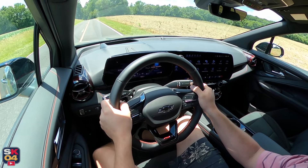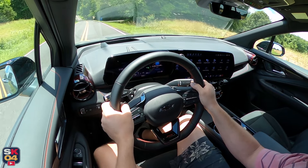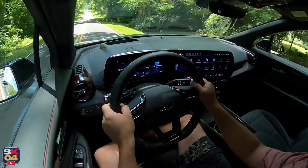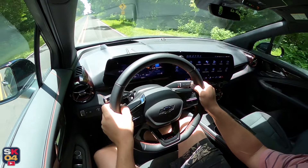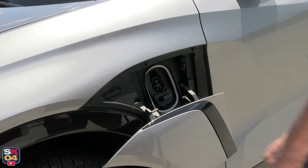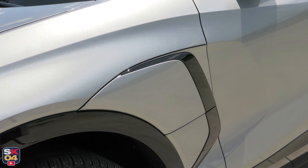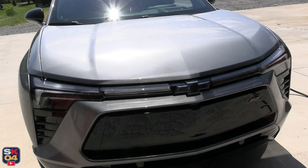The RS all-wheel drive has an EPA MPGe rating of 103 city and 88 highway, with a combined average of 96. The charge door is power-operated with a touch-sensitive button. An LED light ring helps illuminate the charge port at night. The headlights and taillights have a choreographed animated light pattern while charging, and the border of the Chevy emblem up front is integrated within the lighting.